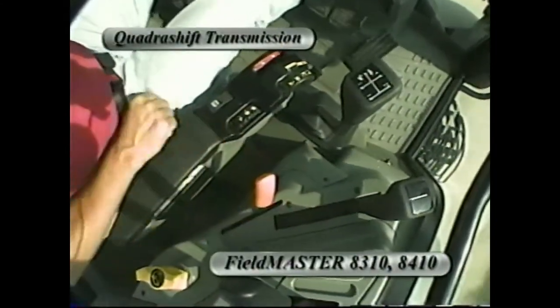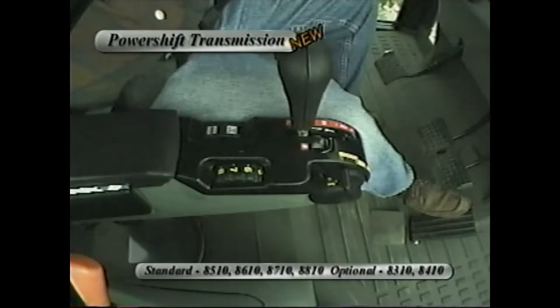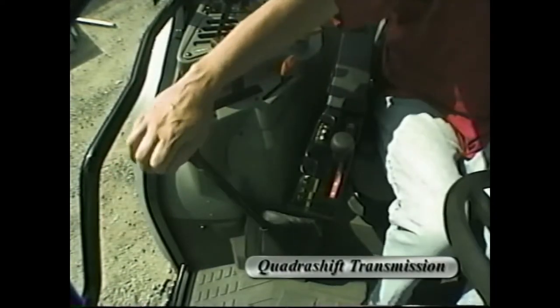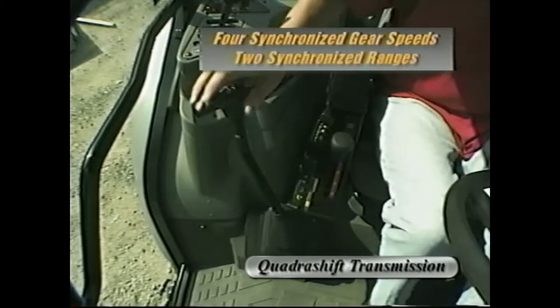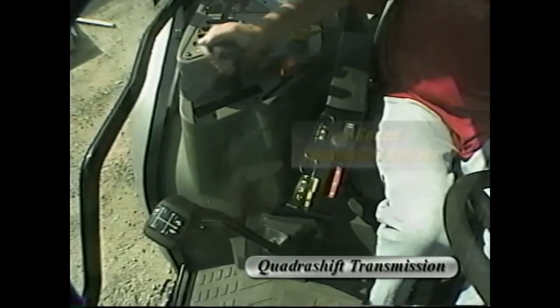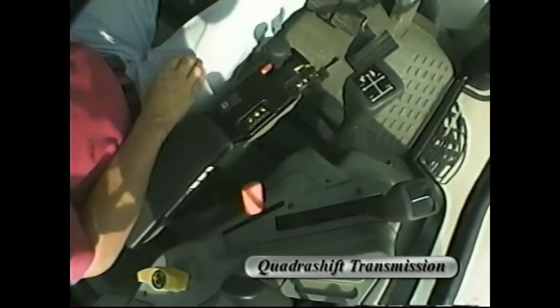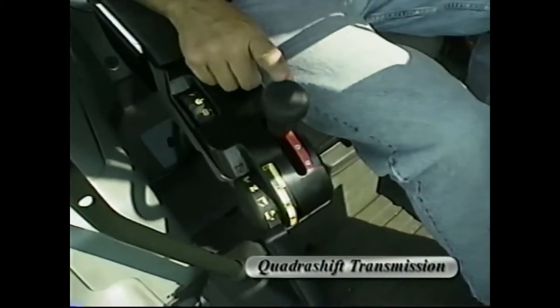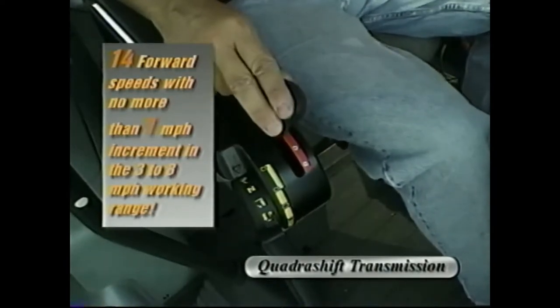There are two transmissions available. The Quadra shift transmission is standard on the White Fieldmaster 8310 and 8410. The 32x32 speed Quadra shift offers the best of both worlds: four synchronized gear speeds and two synchronized ranges shifted with a floor-mounted lever, while synchronized forward-reverse is shifted with a lever in the right-hand console. Four speeds are shifted under full power with no clutch, right at the armrest console with just your fingertips. The bottom line is 14 forward speeds with no more than one mile per hour increments in the three-to-eight mile per hour working range.